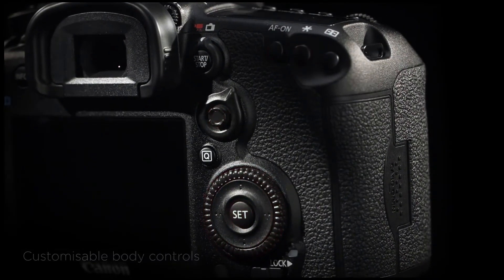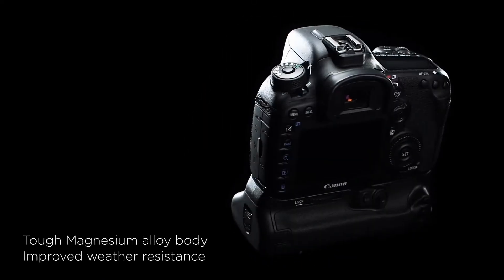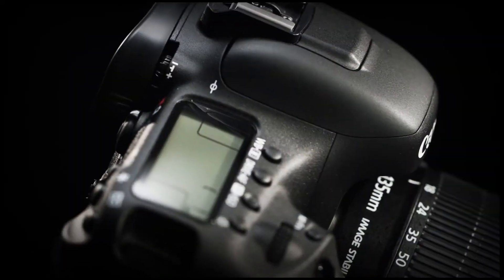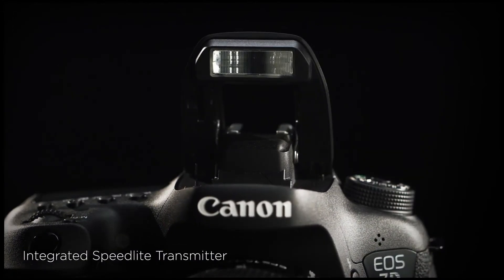While the 7D Mark II is a camera that can be used and appreciated by just about anyone, it is the photographers who really need these super precise autofocus capabilities and fast burst speeds who will benefit from this camera the most.